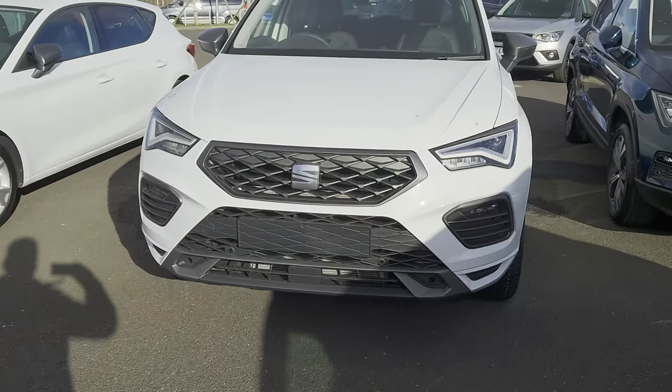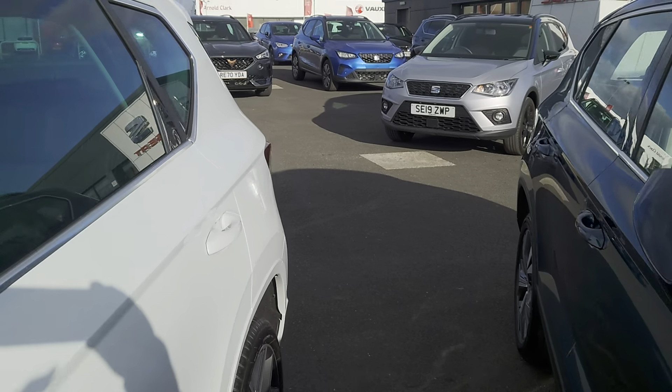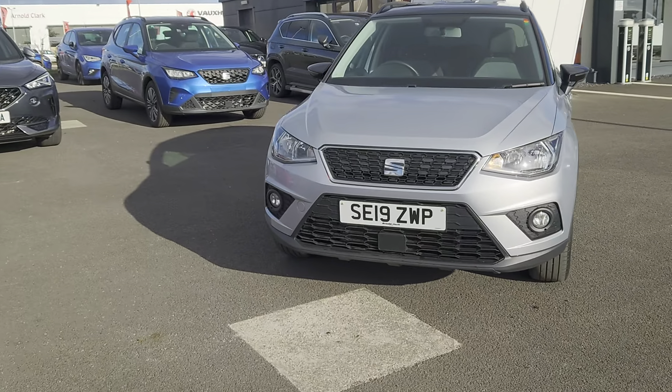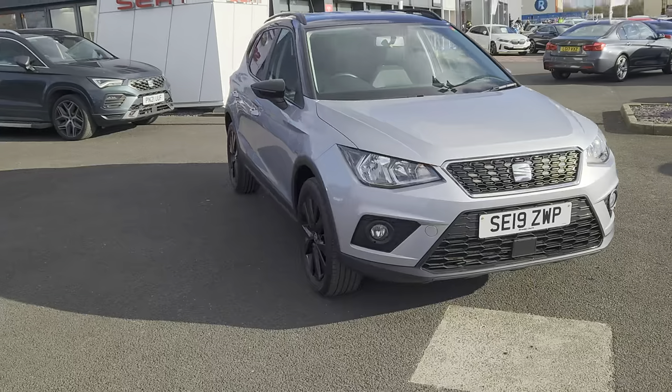Today we've got for you a 2019 SEAT Arona SE Tech TSI edition. It's a one litre petrol, five speed manual, five door crossover.